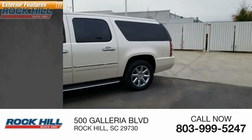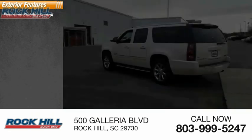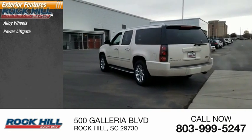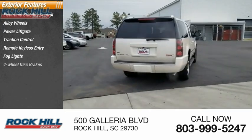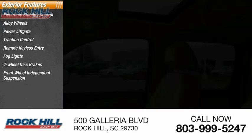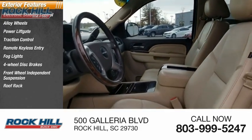Here are some of this vehicle's great options: electronic stability control, alloy wheels, power liftgate, traction control, remote keyless entry, fog lights, four-wheel disc brakes, front wheel independent suspension, roof rack, speed control.